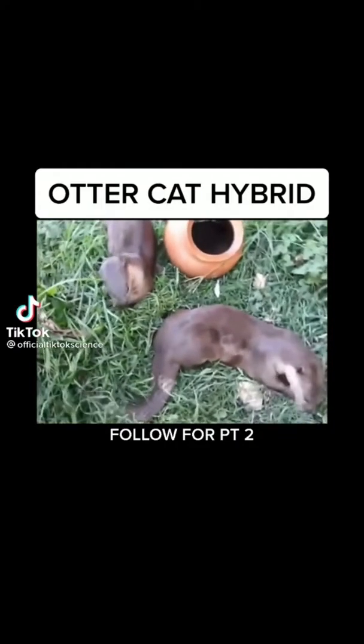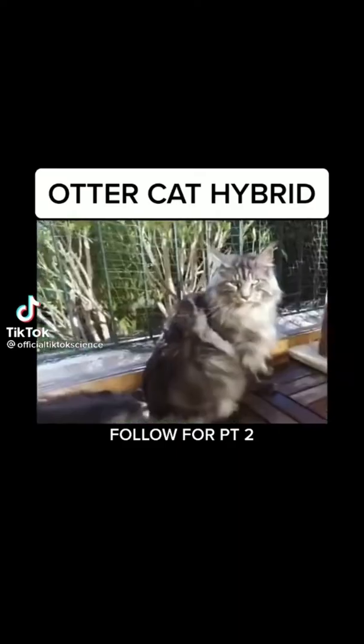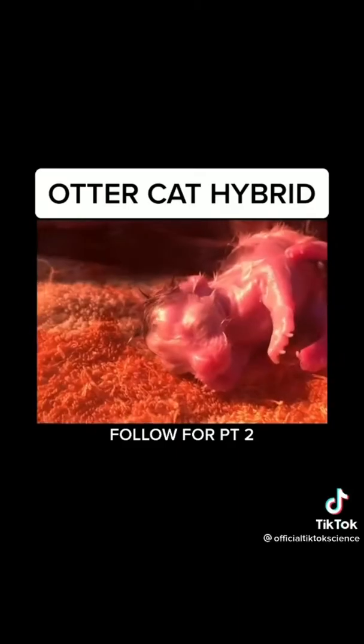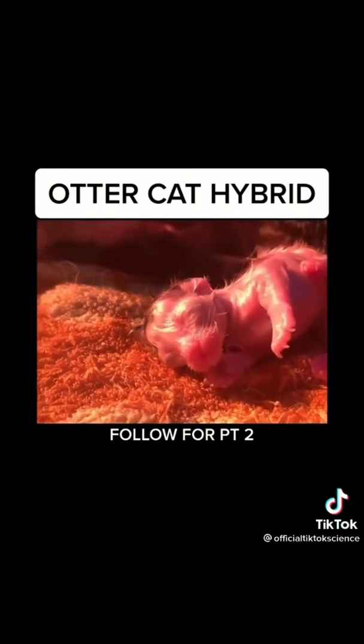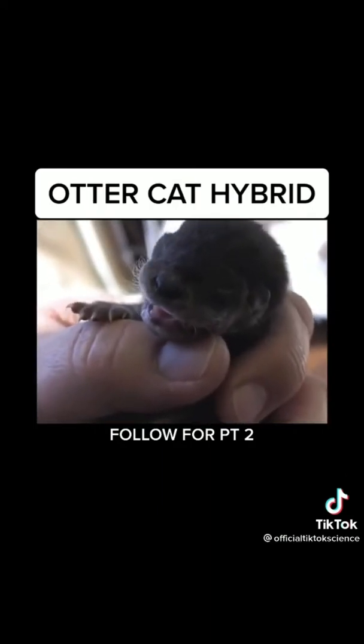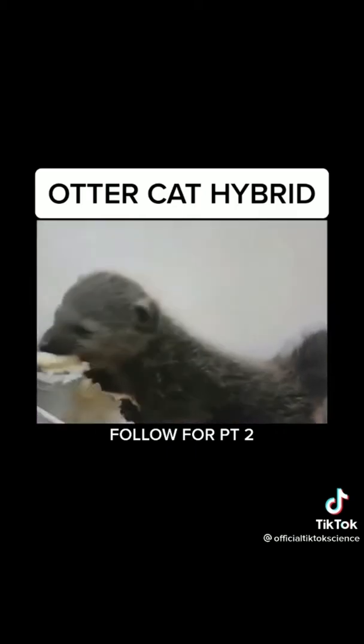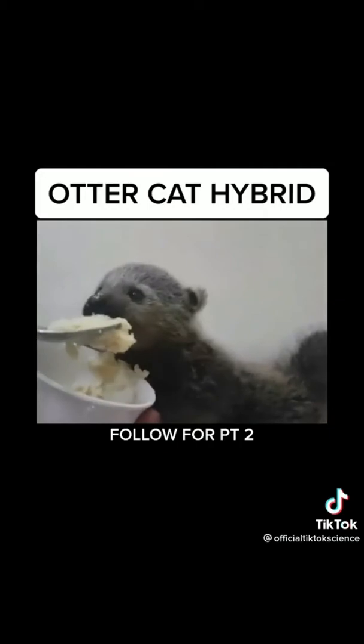I wanted to see what would happen if I mixed otter DNA with cat DNA, and with the help of my cat Fluffy we did just that. After a few months we had a crossbreed which we bottle fed until it was old enough to eat on its own.